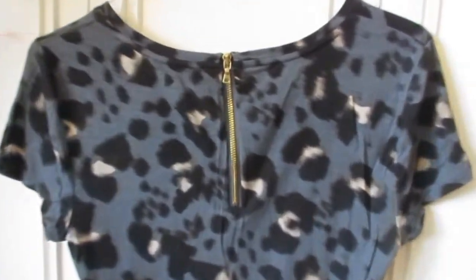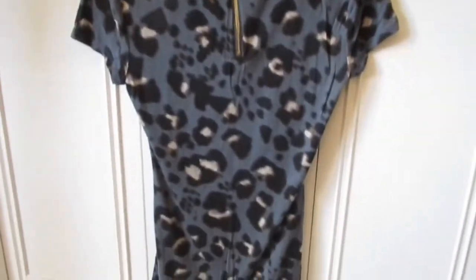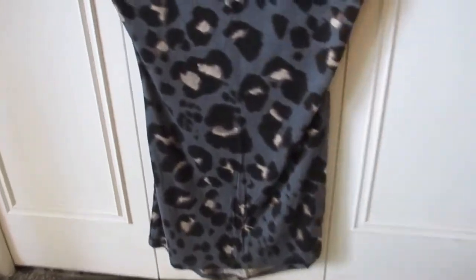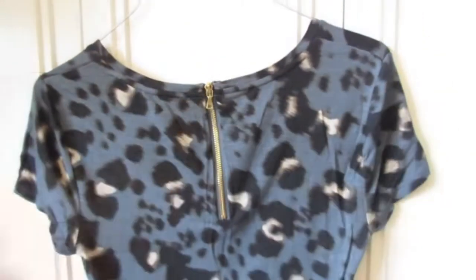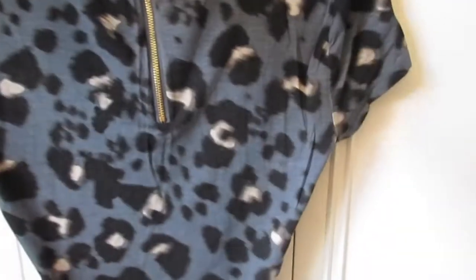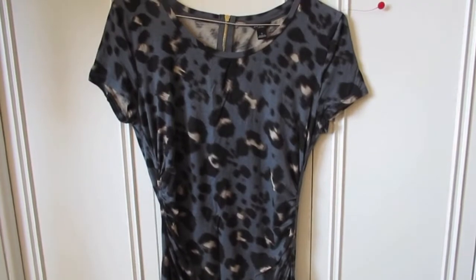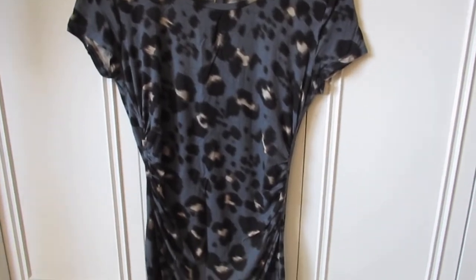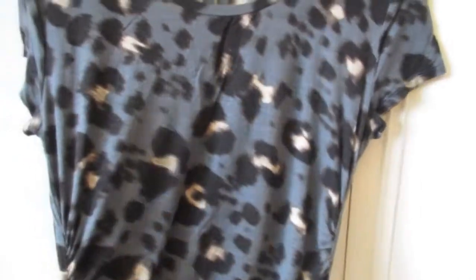It also has this gold zipper detailing on the back. You don't really need it to wear the shirt since the neck is quite open, but it just adds a nice little touch. It's a really soft, cottony material and I just think it's going to look so cute with a pair of black leggings — classy yet really nice and put together. I couldn't leave it behind.